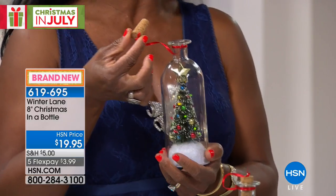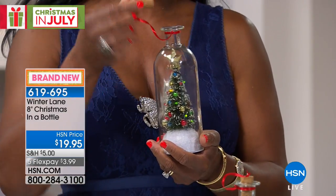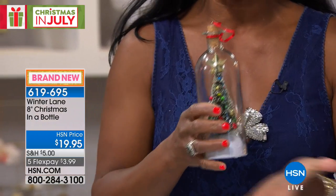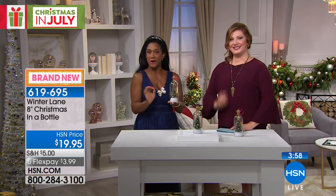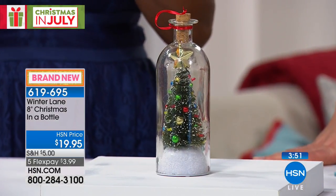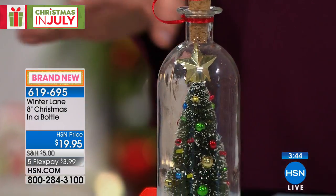Every time you put the cork back in and take it out, it will rotate and play a different song — you never know what's coming next. Winter Lane is our in-house brand here at HSN. This item is fun, whimsical, and different: a little bottle brush inside a glass bottle, eight and a half inches tall, with a real cork, rotating songs.